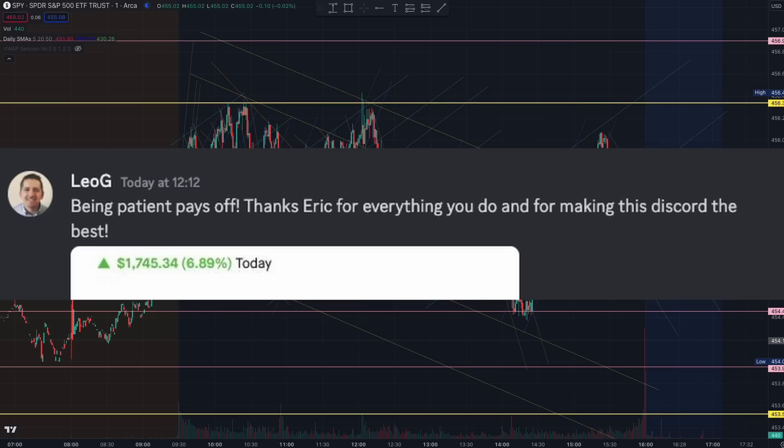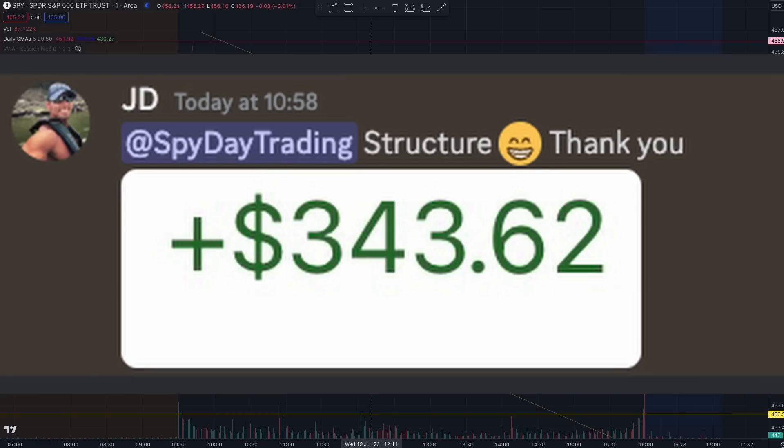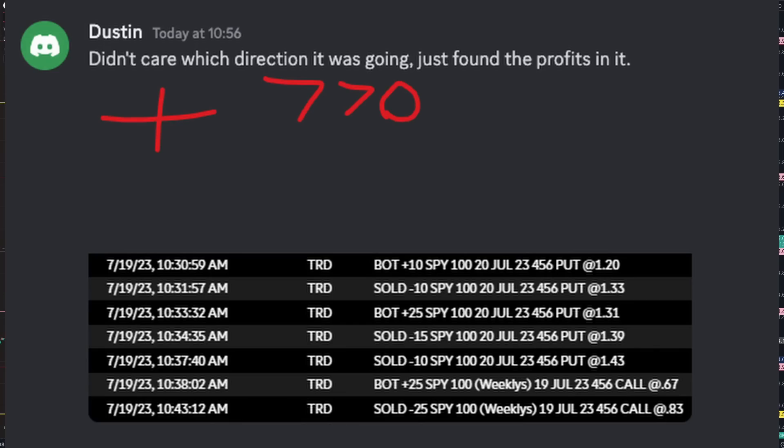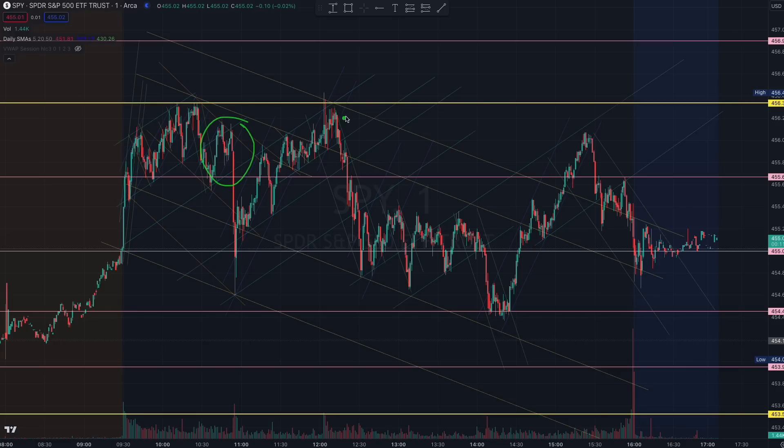If the structure didn't build according to your requirements, so be it. If you missed it, so be it. Pay attention to the algorithms, pay attention to the structures, trade as the structure demands, and let the market present itself. Members had some amazing trades here because you waited out for the structure and the market rewarded you with such large red candles today.